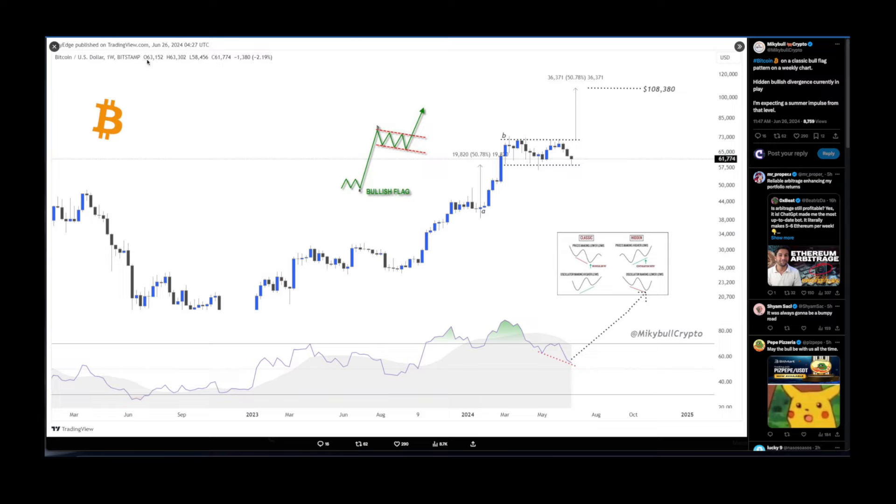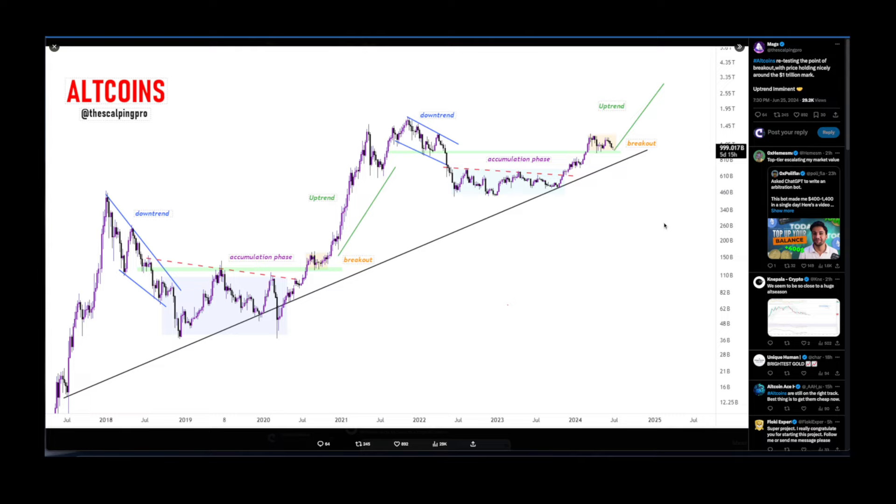Mickey Bull Crypto also notes that Bitcoin is showing a classic bull flag pattern on the weekly chart, with a hidden bullish divergence currently in play. He is expecting a summer impulse from that level — the bullish flag, as the name suggests, is bullish.